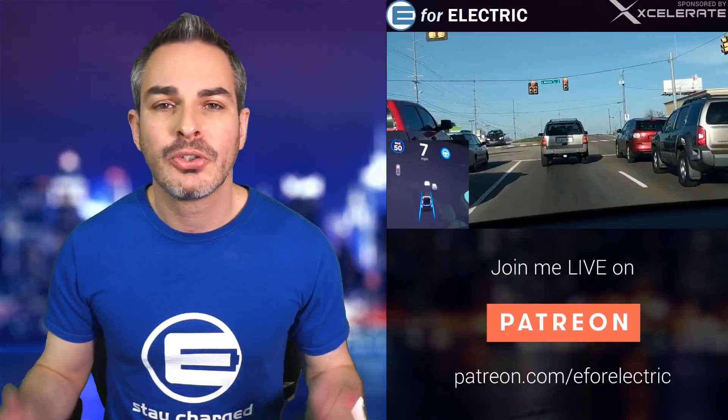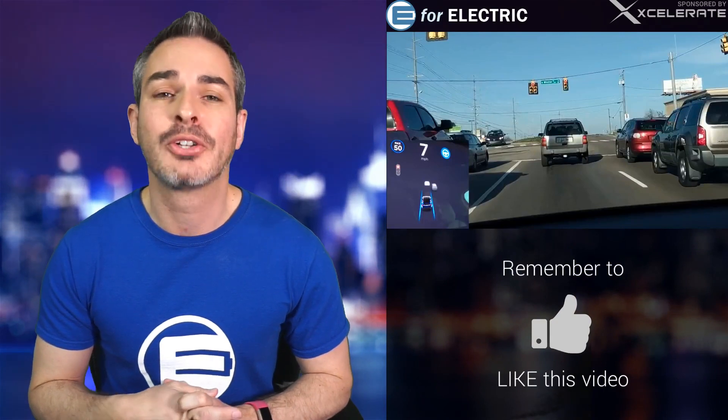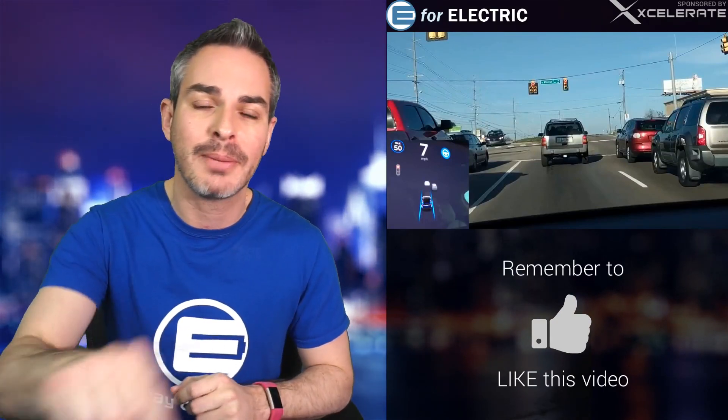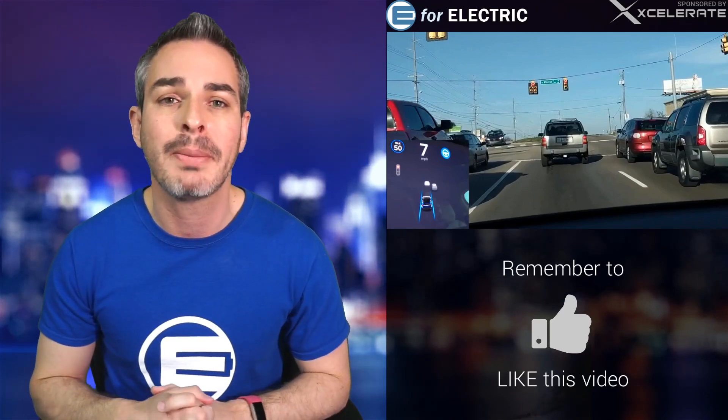Welcome to E4 Electric, your number one source of unbiased electric car news. If you want to stay up to date on all that cool and amazing stuff, we do it here every day. All you have to do is hit that subscribe button down there — it's free, and most importantly, you will become a part of this amazing community.